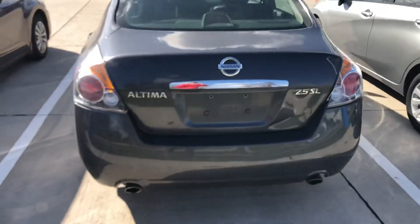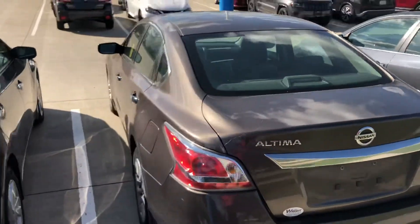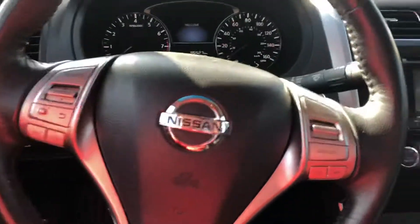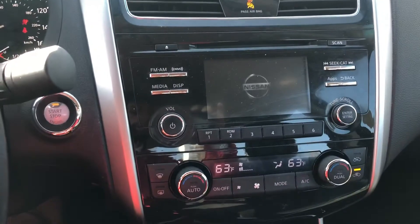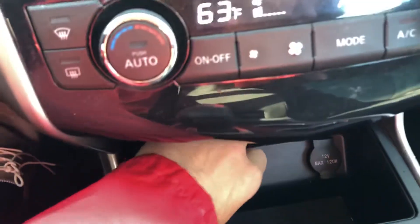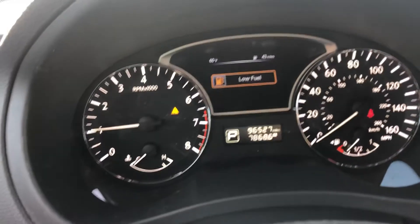So we have the 2008 Altima SL, the 2015 Altima S, and then the 2015 Altima SV. The SV has a super black exterior color, keyless access entry, and the difference in this one is the entertainment system — you're going to have a larger screen with SiriusXM capability, Bluetooth, USB, and aux port underneath the radio.